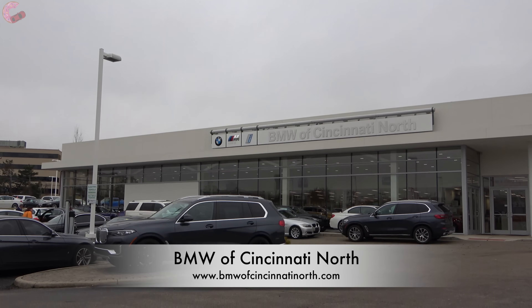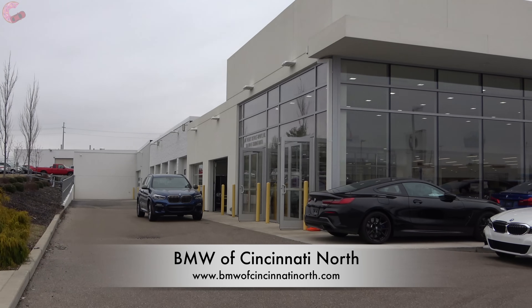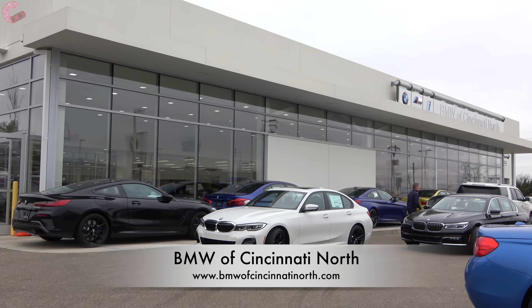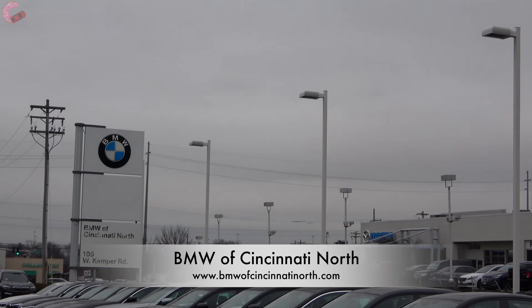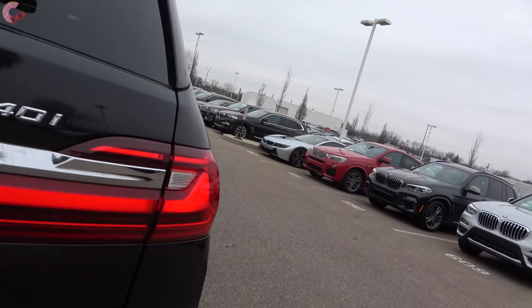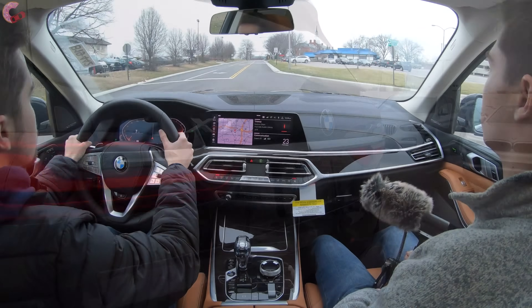We want to specially thank BMW of Cincinnati North for inviting us out to check out this fully loaded X7. If you're in the market for any new BMW, be sure to stop by their beautiful showroom or visit them via their website, linked in the video description. With that said, let's see if the X7 makes enough of a splash to make up for the lost time.